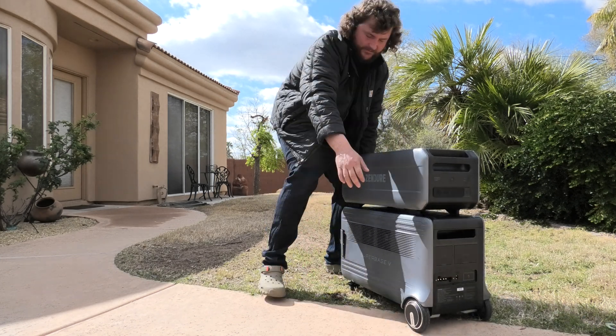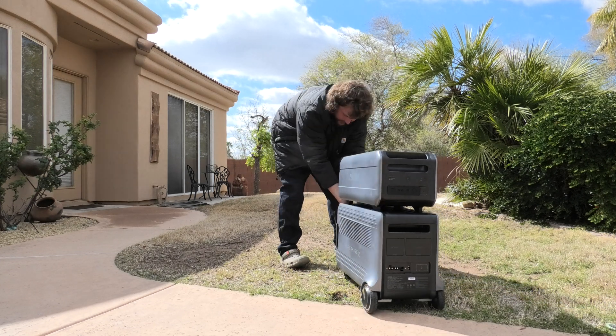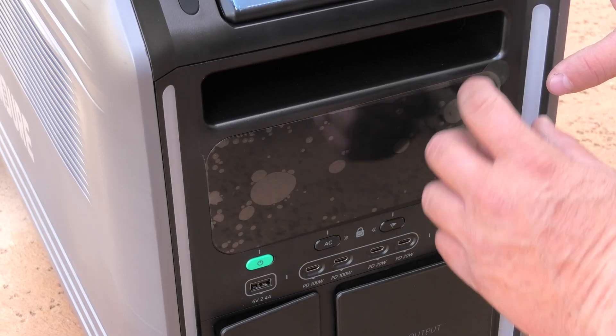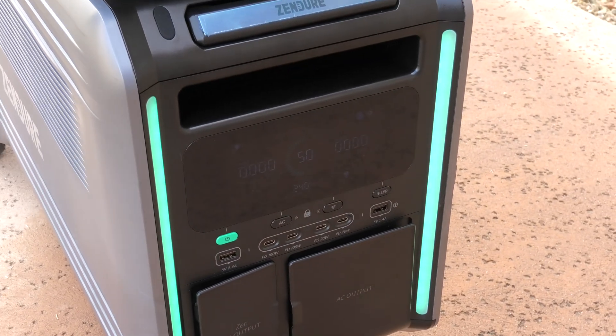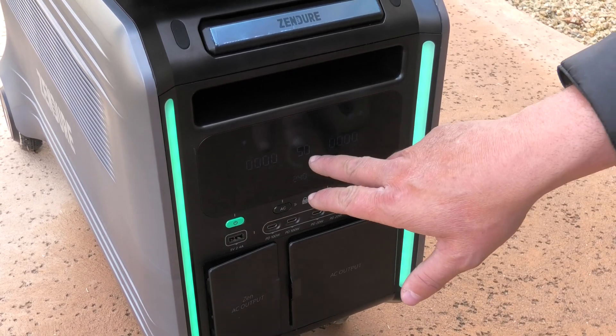It's heavy, so it will go through the grass and the dirt but you've got to pull it from the front because it's heavy. Let's power this on — look at these lights! I was just powering this thing on for the first time and I'm greeted with this light show. We're at 50% right now.